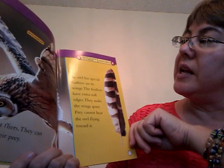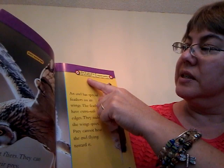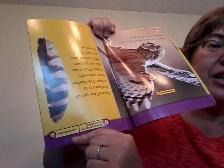What do you call an owl on wheels? A hooter scooter. That was silly.